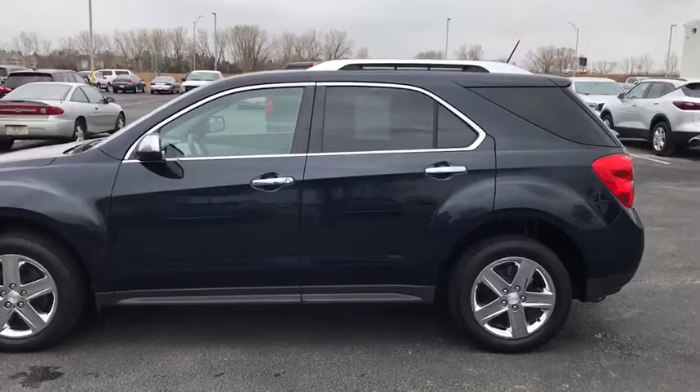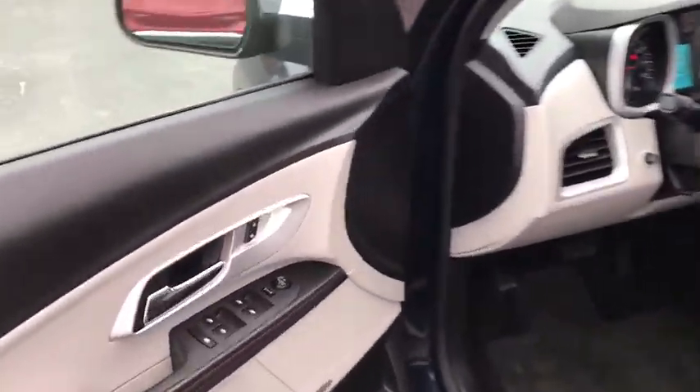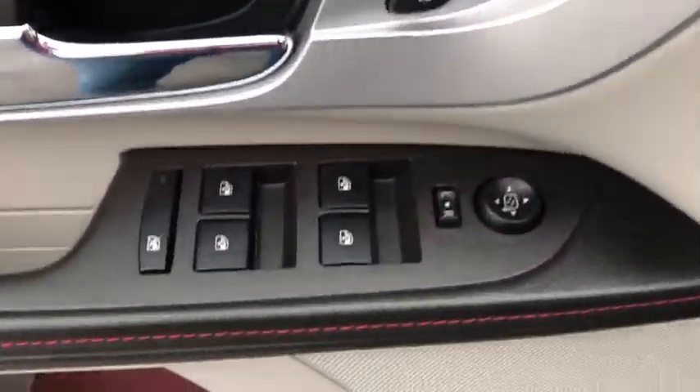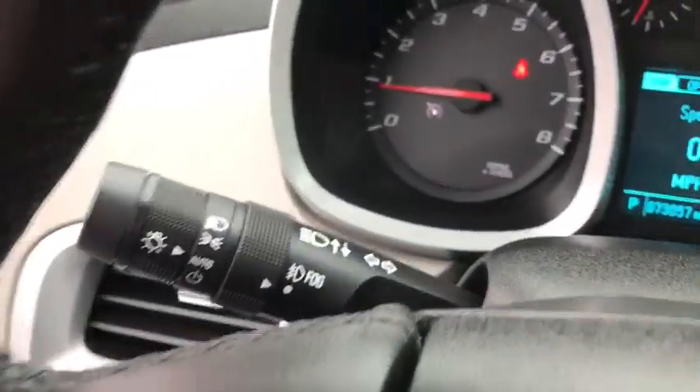Traction control, power liftgate, power passenger seat, dual airbags, alloy wheels, power steering, four-wheel disc brakes, eight speakers, universal garage door opener, compass, heated front driver and passenger seat.